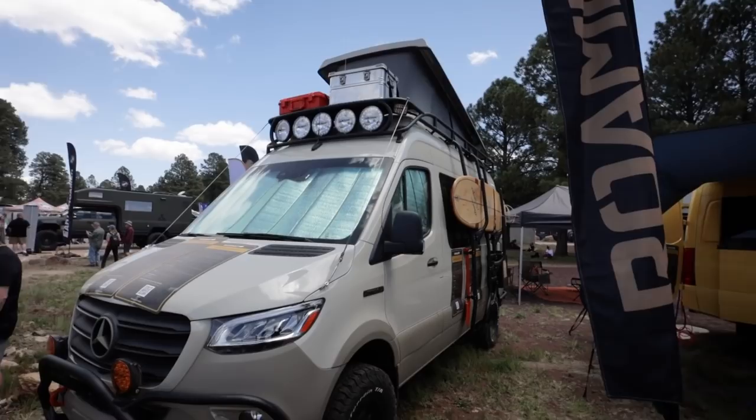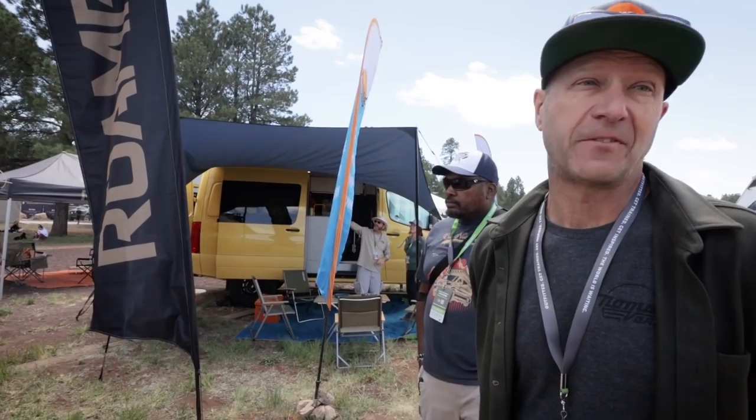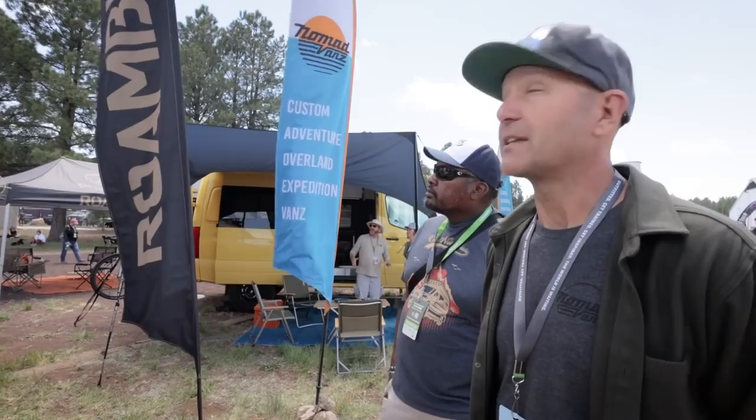The pop-top creates another sleeping space for two people. Yesterday here at the expo the winds were gusting north of 50 miles per hour, and that pop-top, even when it was open, was rock solid — we were pleasantly surprised. So it's a great option to explore new layout options for your Sprinter when you're travelling with your family.